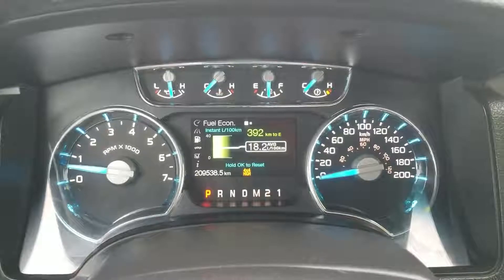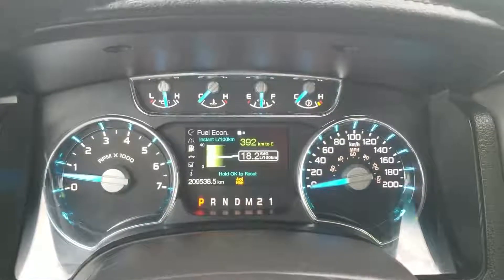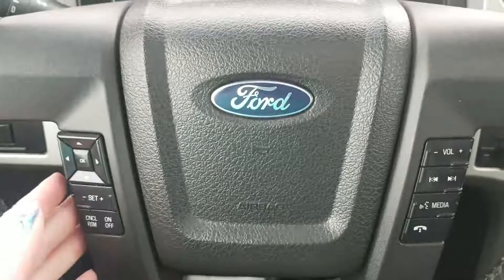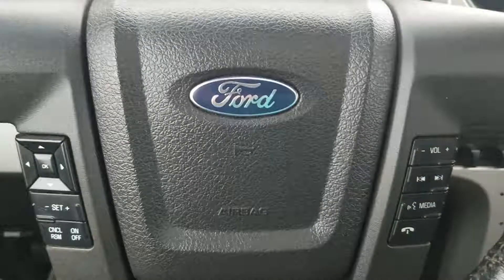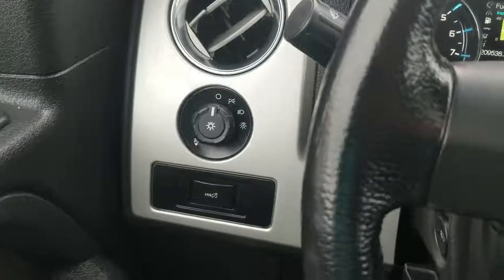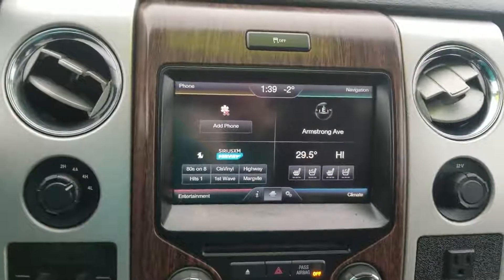Having a look at our dash here, bottom left hand corner, you can see this unit is sitting at 209,538 and a half kilometers. On your steering wheel you have cruise control settings, and then you have infotainment and Bluetooth settings on the right — all hands free. To the left you have your headlight options as well as your dimmer switch for your dash.